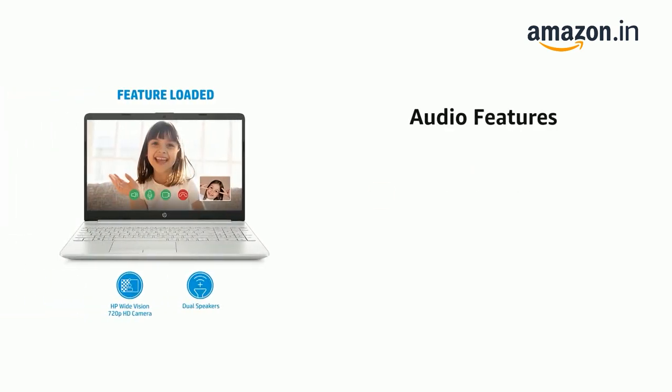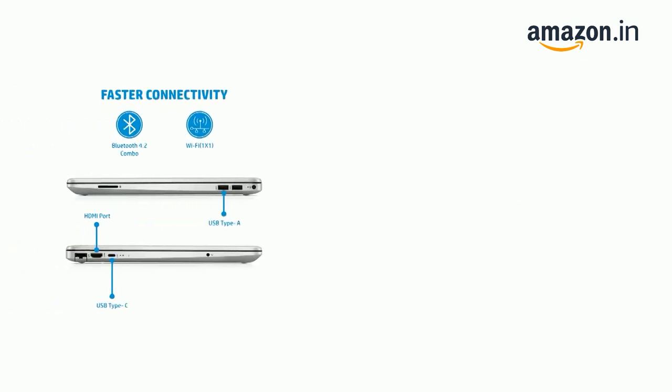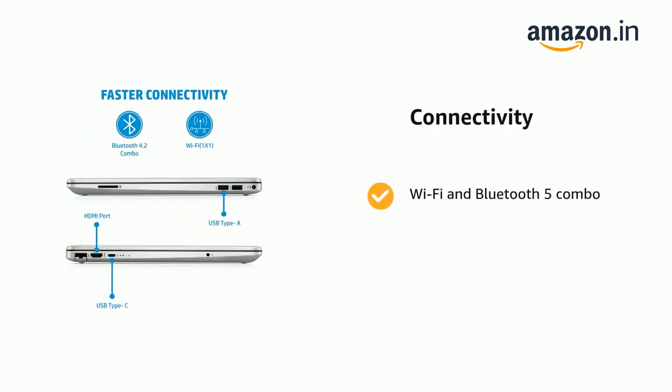It features audio with dual speakers. It also features Wi-Fi and Bluetooth 5 combo, Realtek RTL8822C, 802.11a/b/g/n/ac, 2x2.